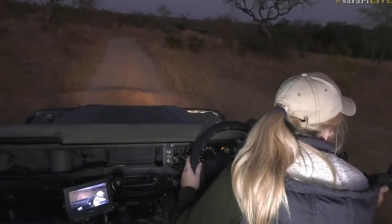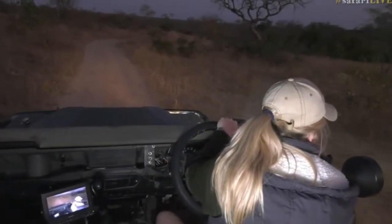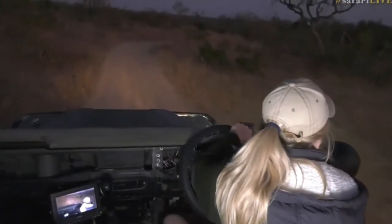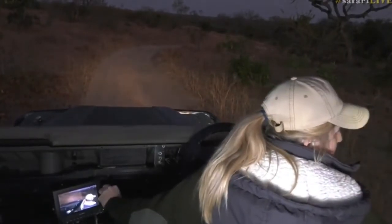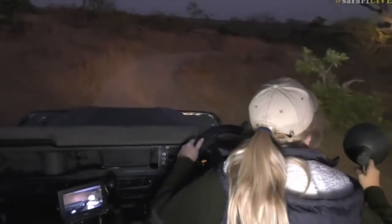I think it was the pearl-spotted owlet this time. Wouldn't that be cool? Where'd you go? Let's have a quick look here. I'm sure we'll get it. It just flew — didn't see where it landed. Let's go around the corner here.